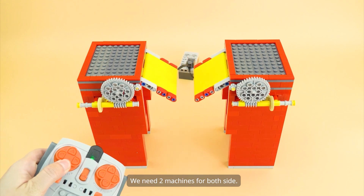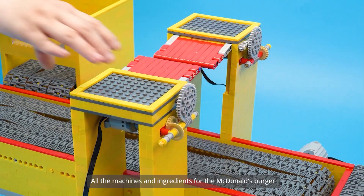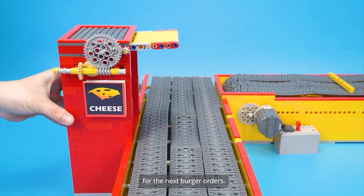We need two machines for both sides. Set up — all the machines and ingredients for the McDonald's burger will be set up in an assembly line for the next burger orders.